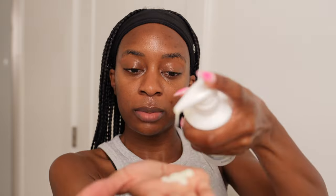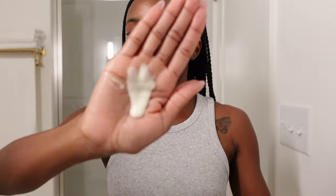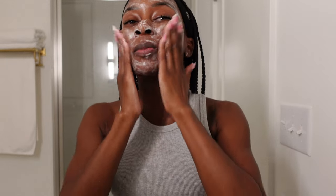I wash my face for a good 60 seconds to two minutes, going in circular motions around my entire face. I can't forget my chin as well because I used to get breakouts on my chin, so I like to make sure I'm getting any areas that are prone to breakouts.